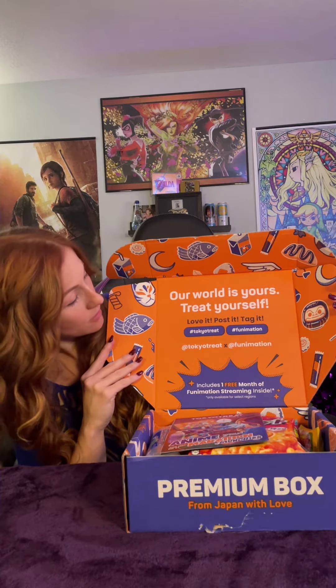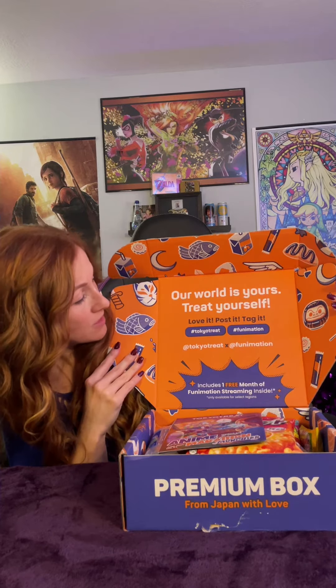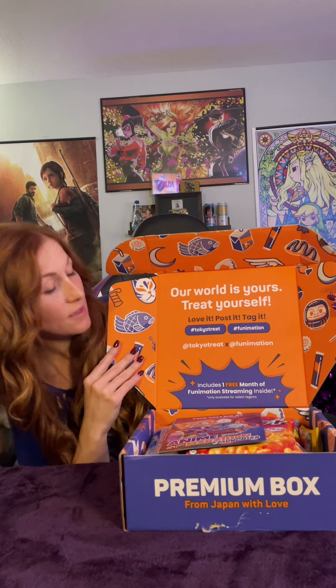It's kind of like blue and orange this time — not too shabby, looks pretty cool. 'Our world is yours. Treat yourself. Love it. Post it. Tag it.' Nice. All right, I can't wait, let's get into it.